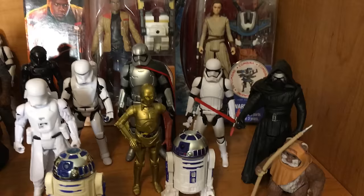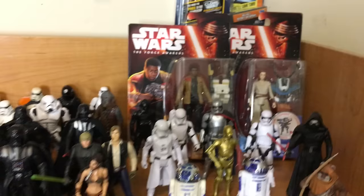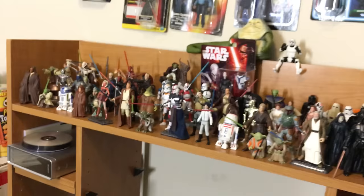Here are Force Awakens figures: Kylo Ren, Captain Phasma, red arm C-3PO, various troopers, Rey and Finn. I don't have Poe Dameron — I need to buy him soon.